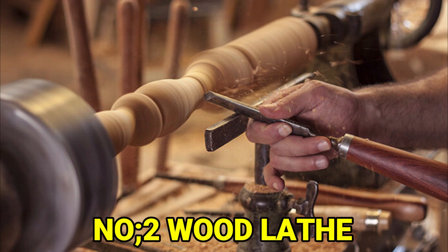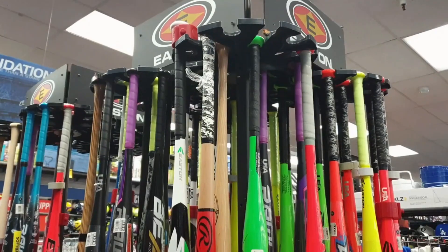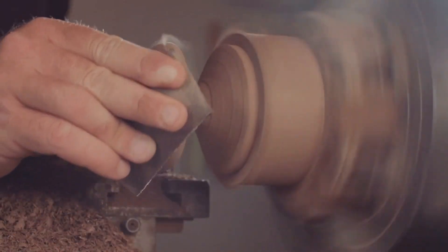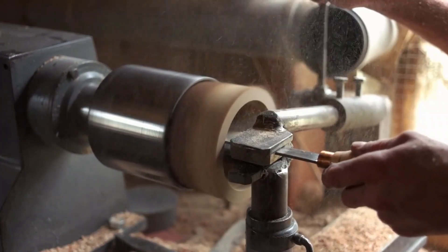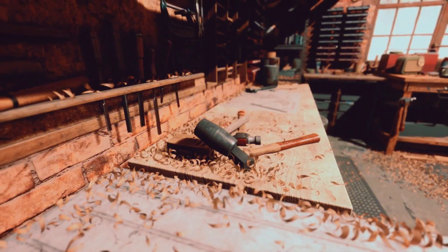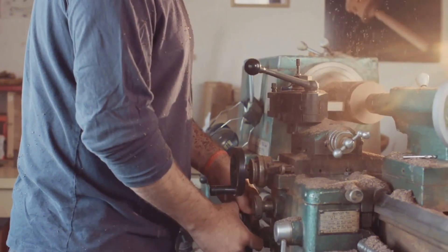Number 2: Wood Lathe. If you want to make things like chair legs, bowls, or baseball bats out of wood, you need a special tool called a wood lathe. The wood lathe spins the wood really fast and uses sharp tools to shape it quickly. It's great for making things that are round, like bowls or knobs for drawers. So if you want to work with wood and make round things, you definitely need a wood lathe in your workshop or on your workbench.